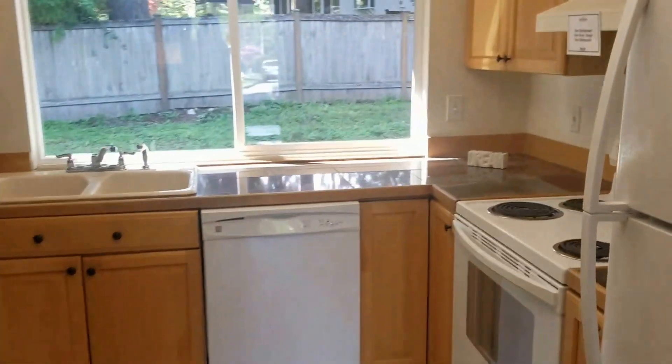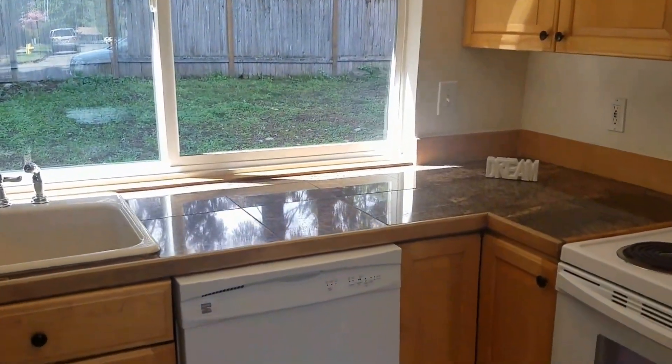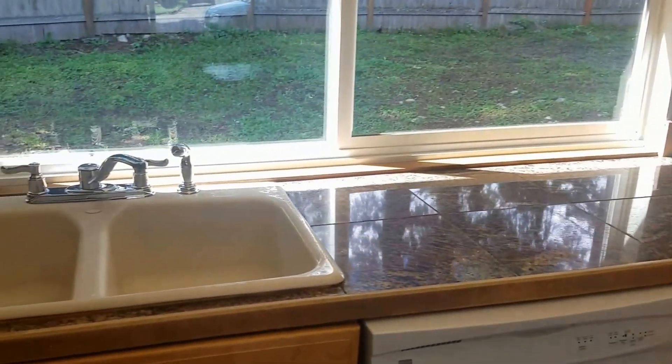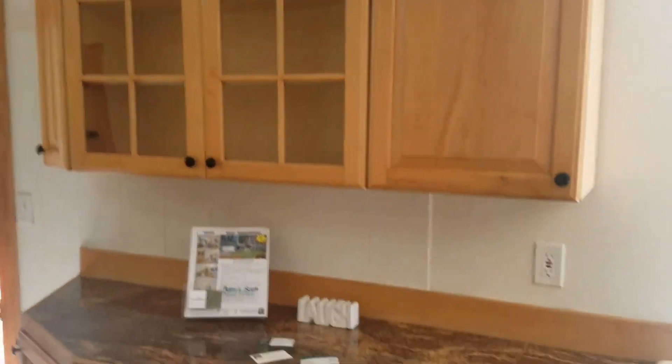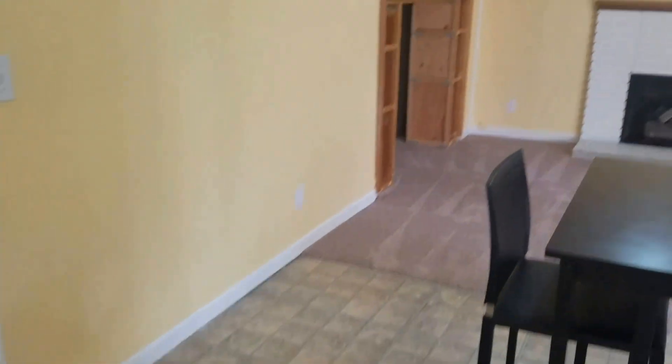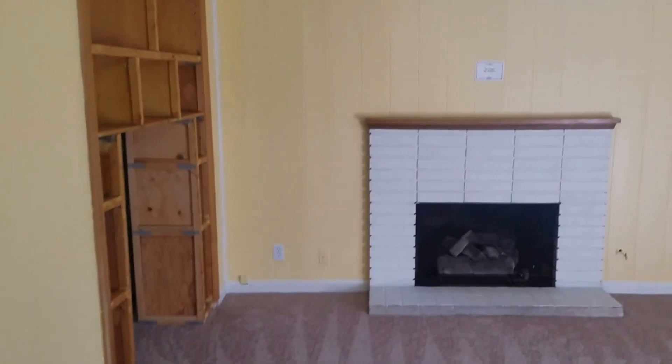I am going to go to the kitchen first. Updated kitchen. Granite tile — not granite slab — vinyl flooring, and you have a small family room with some shelving that needs to be finished.